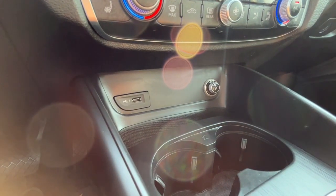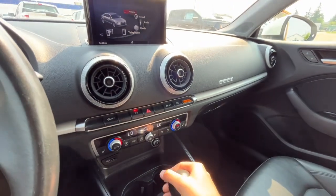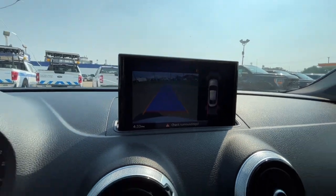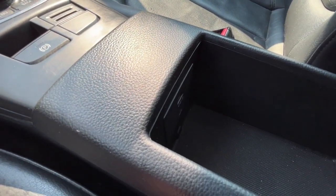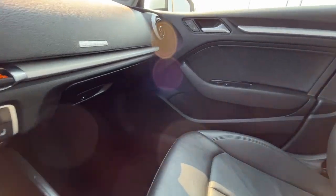We have a USB and 12-volt plug. There's also a USB port and a 3.5 millimeter auxiliary jack. This vehicle features a 10-speaker audio system.